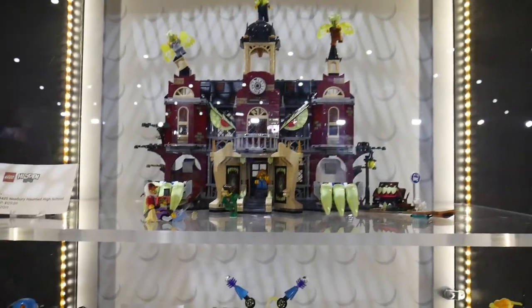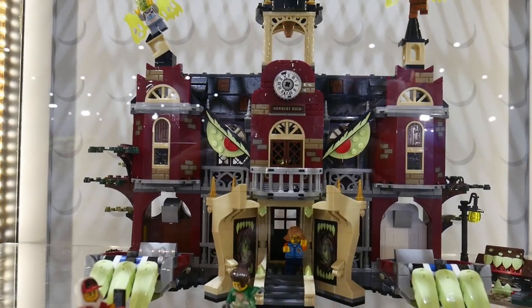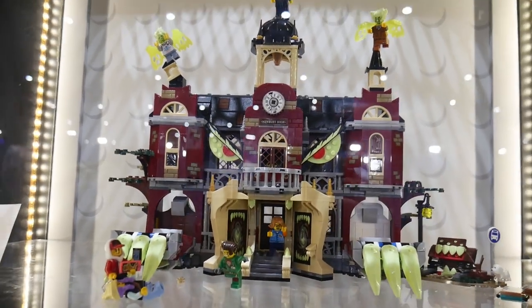It's going to retail for $129.99. I expect it in August and I'm going to maybe try to get this one. It looks just perfect as a display set — only if I had space for it.